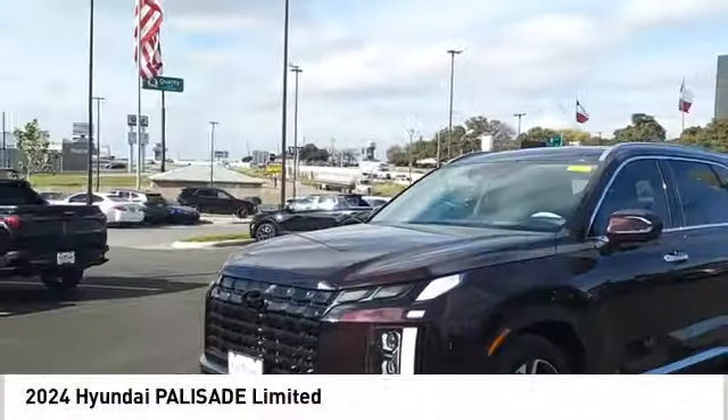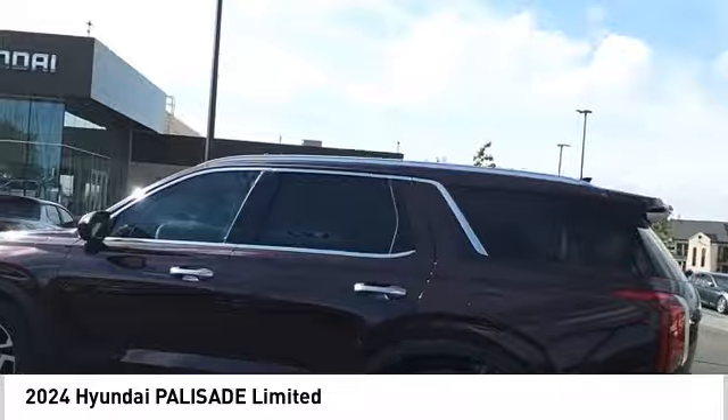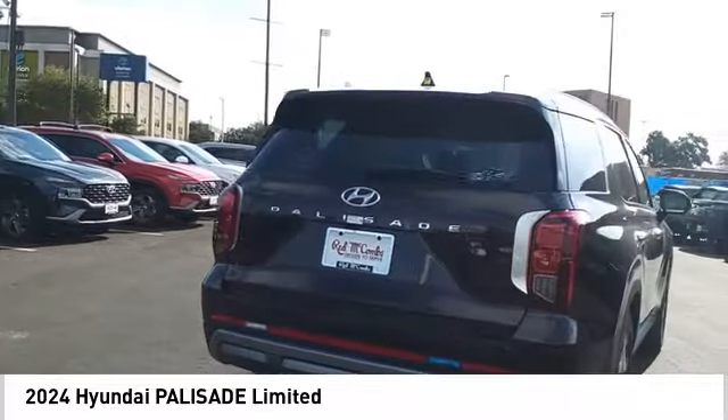Stop by and take a look at the 2024 Palisade. The Hyundai Palisade includes loads of interior room, third row seating, and a stylish exterior. Throw in all the additional technology features and your family will be thrilled to ride around in style.